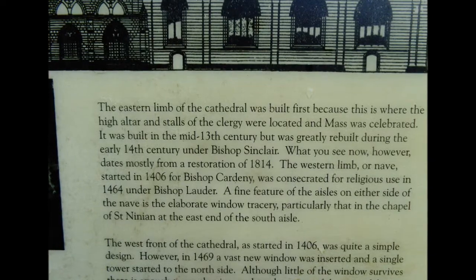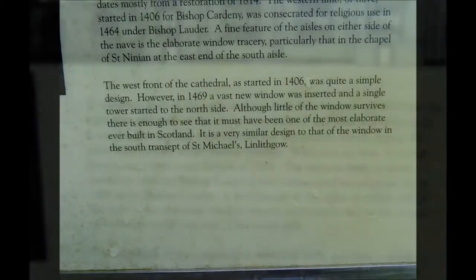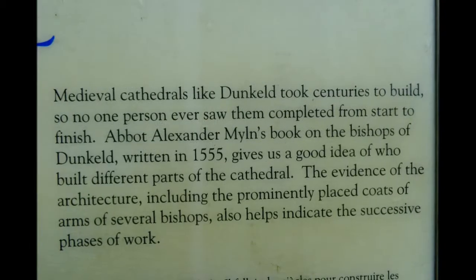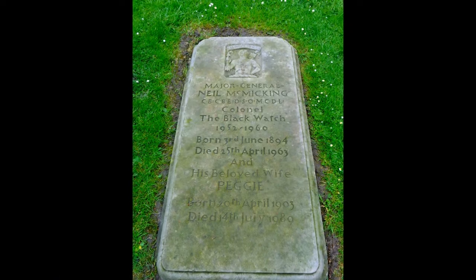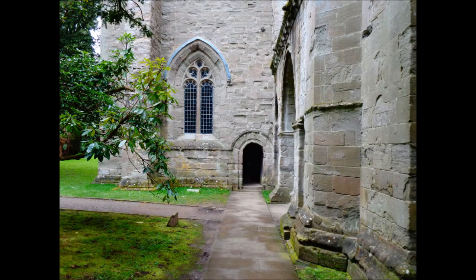Maybe I happen to get it here, but we love them today so if we want to enjoy our history, we should appreciate these places.